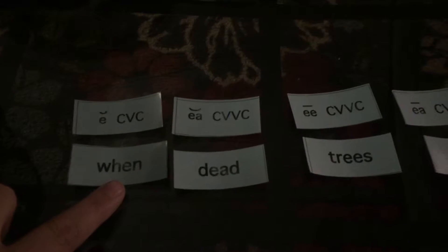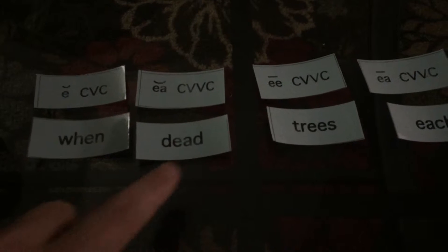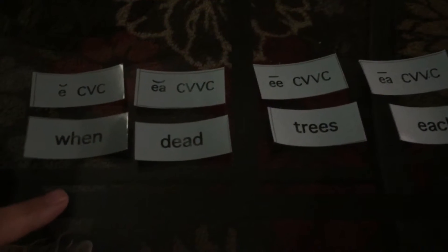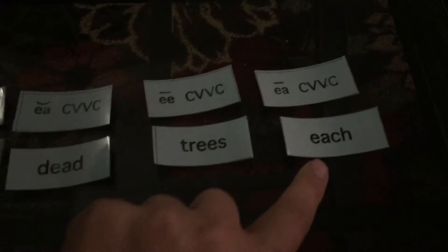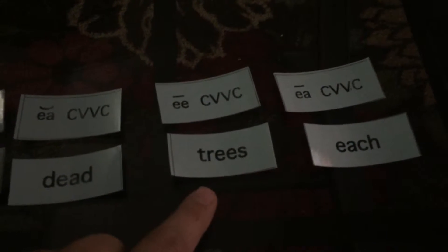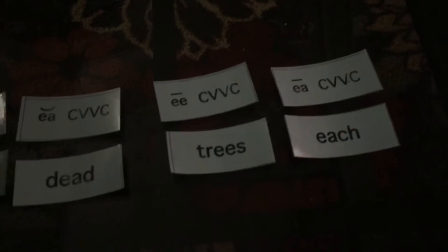So where you have short E's with one vowel and a consonant on each side, like in 'when.' Short vowels can also have two vowels — an E and an A — like 'dead.' Can you hear how that still sounds short, just like 'when'? Dead. And then we have two long vowel patterns where you can hear the sound of the E: 'trees' and 'each.' In this group you'll see two E's to make the long vowel sound, and in this group you'll see an EA to make the long vowel sound.